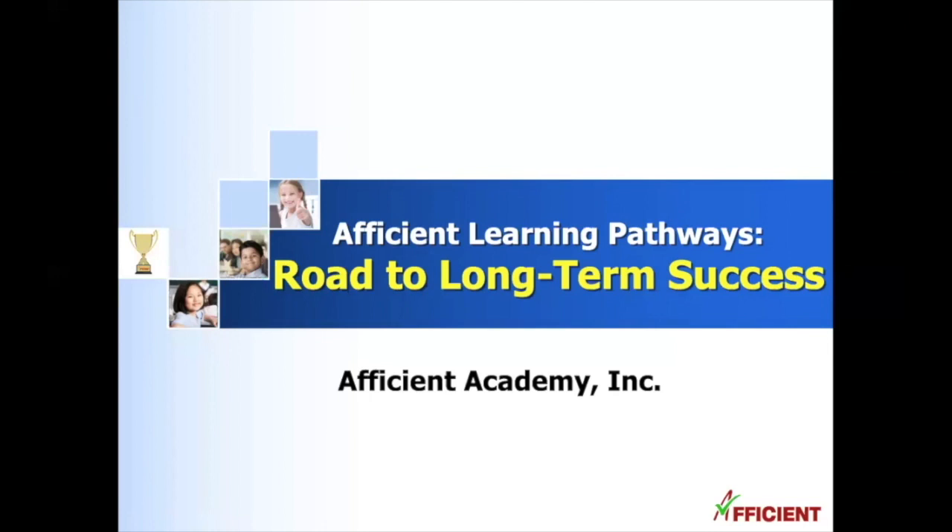Today I'm going to talk about an important part of Afficient Academy's learning methodology, which may be new information for some parents. We call this our learning pathways, our road to help students achieve long-term success.